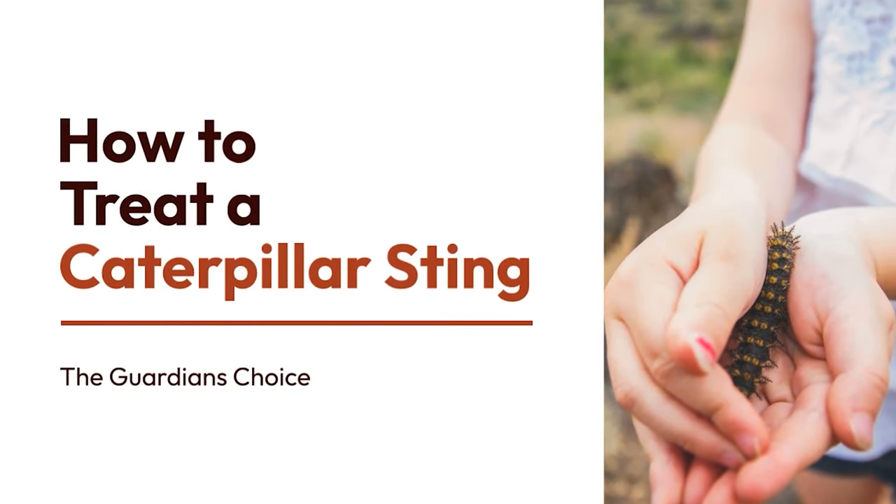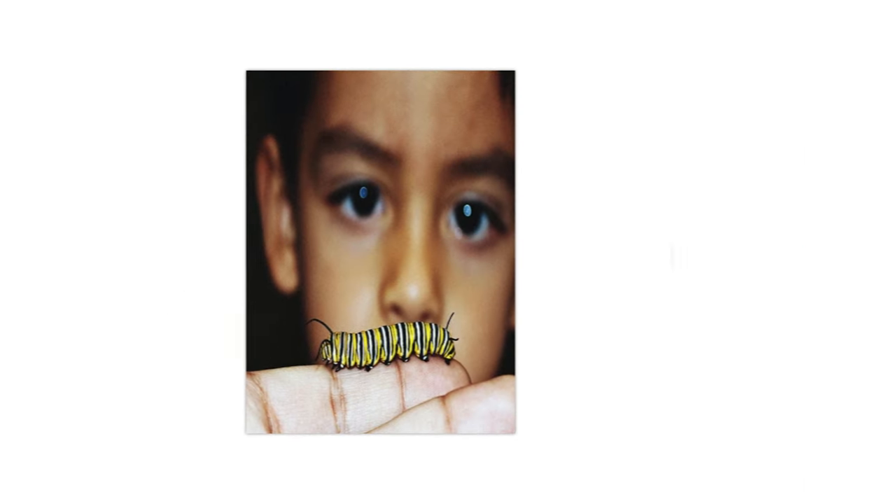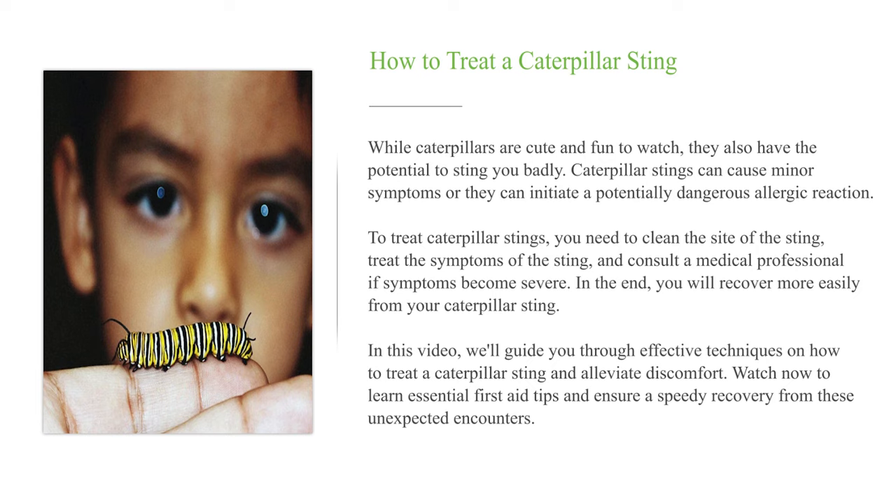How to treat a caterpillar sting. While caterpillars are cute and fun to watch, they also have the potential to sting you badly. Caterpillar stings can cause minor symptoms or they can initiate a potentially dangerous allergic reaction.